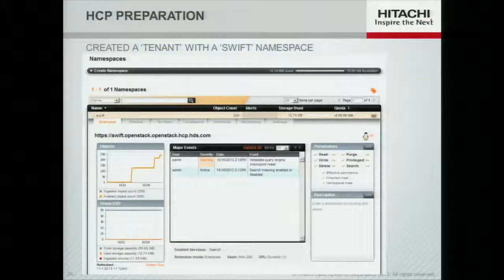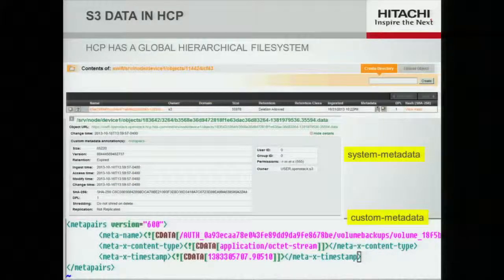Inside our content repository, we define what we call a tenant — which has an obvious parallel to OpenStack tenants. Inside each tenant we can manage namespaces, which are similar to containers, and for each namespace we have various properties including enabling searching. Inside the namespace you'd see a true hierarchy of names, because HTTP looks like a global file system. Inside a given object there are two kinds of data: system metadata stored for every object, and custom metadata. To support S3, we've created additional custom metadata to manage the S3 headers that aren't part of our core infrastructure.